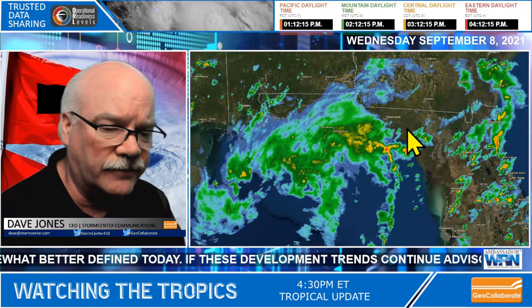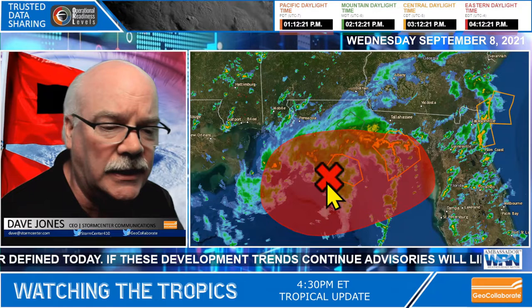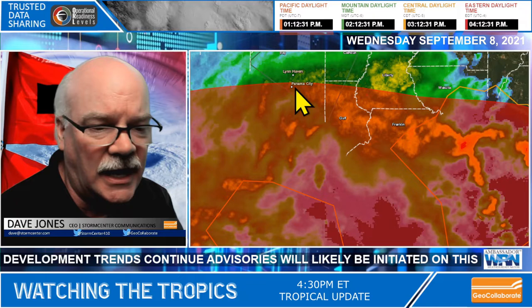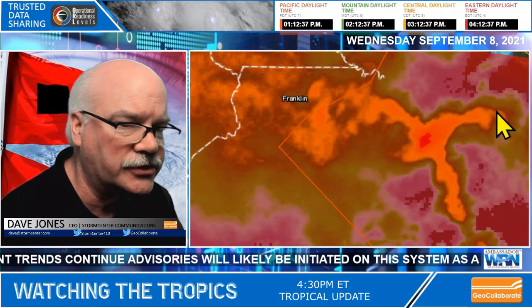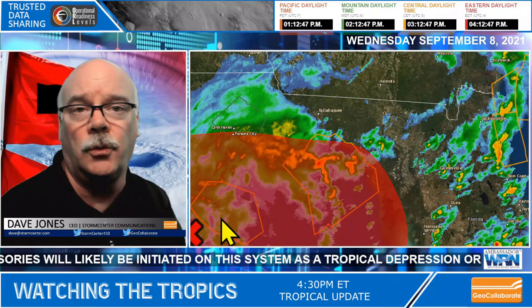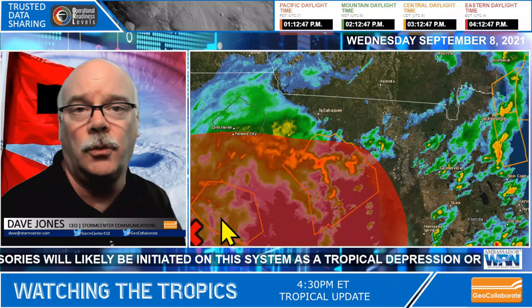The atmosphere isn't that conducive for this system to develop further. But we perhaps have another tropical system developing, and these warnings will be short-lived. The system is moving into Florida, and it looks like Gulf and Franklin counties, Panama City, Wakulla County, Taylor County, and Jefferson County could see very heavy rain over the next several hours. We may have a named storm in the next couple of hours here off the coast of Florida.